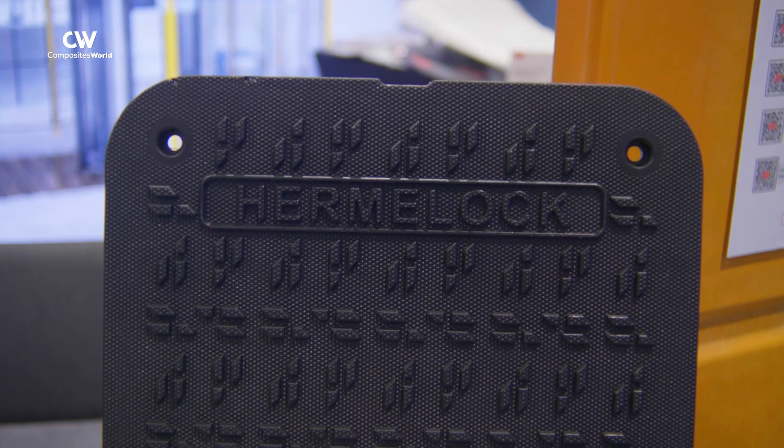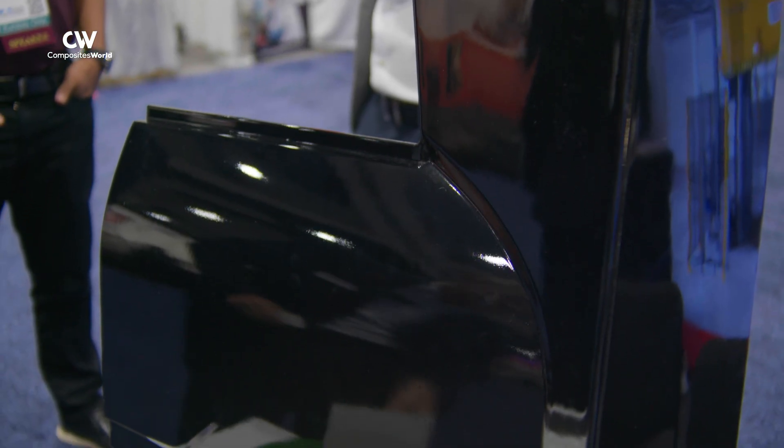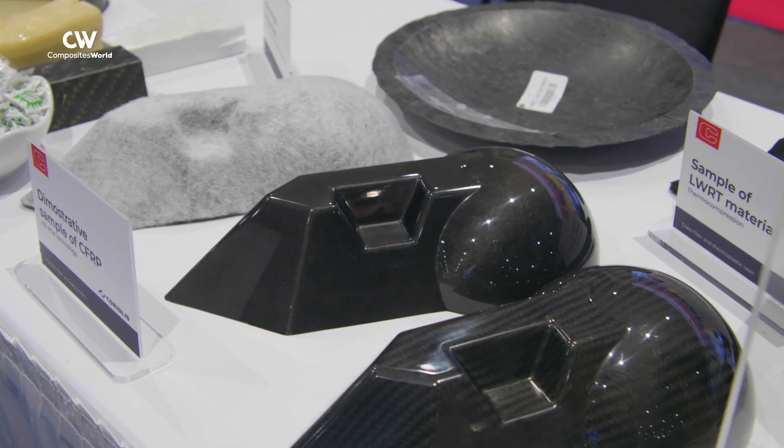Canon is a company that supplies high-ton presses and a variety of other equipment for use in composites fabrication and plastics processing. This equipment is used by a wide range of industries, including automotive, where high-speed compression molding can be used to make composite interior and exterior components, battery enclosure covers, and more.